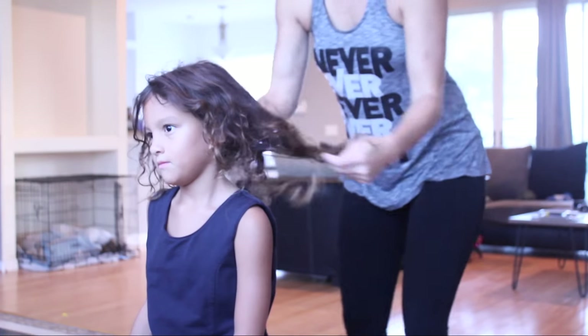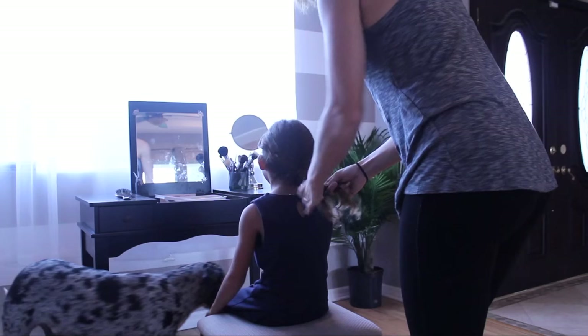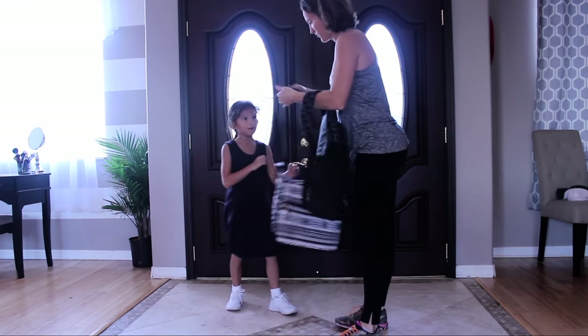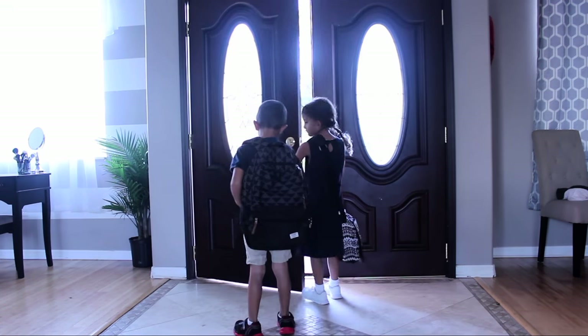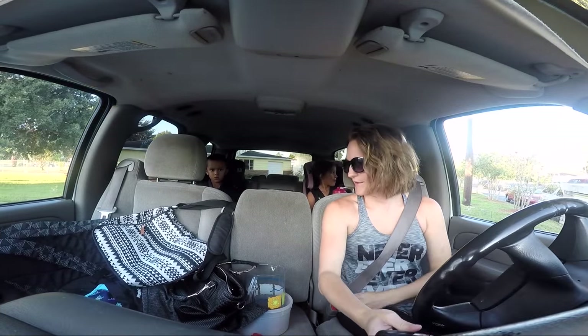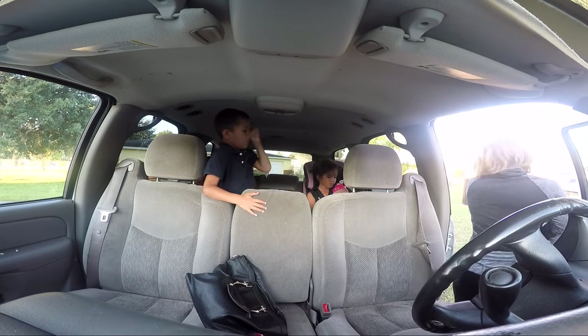An hour later, I wake the kids up for school. I get them ready, get them dressed. They go to a private school so they're in uniform, and that just makes my mornings so much easier. They eat, throw on their backpacks, and then we are out the door. We typically start our mornings in the car with music just as a way to wake up and have fun together before we're separated for the day.